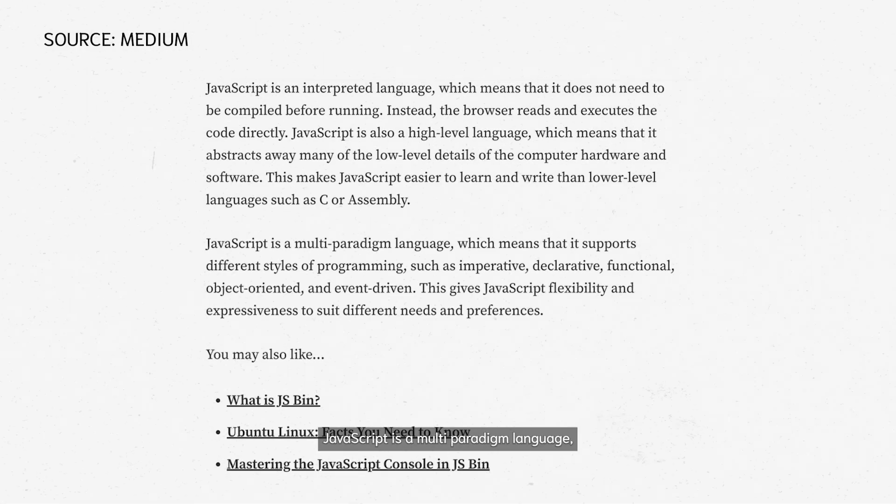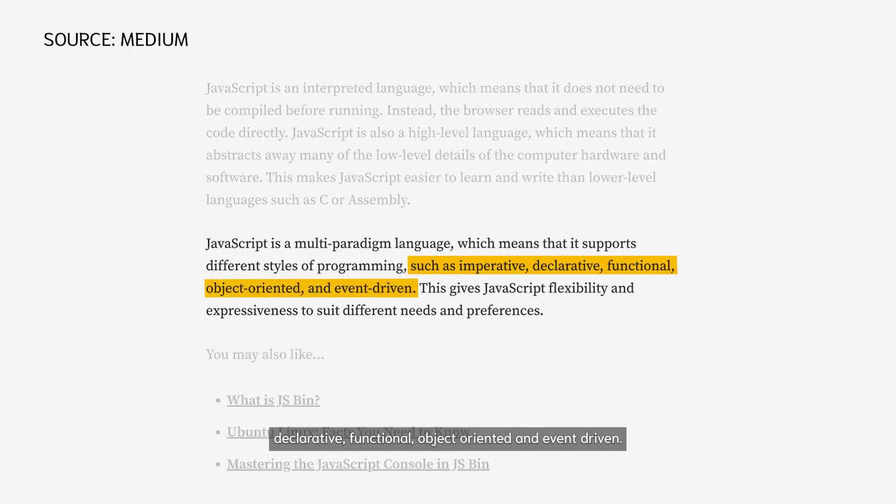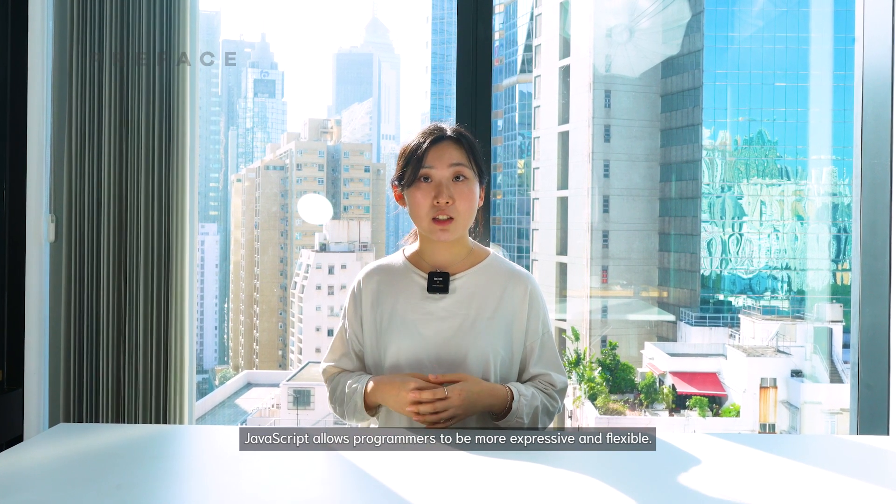JavaScript is a multi-paradigm language, which means it supports different programming styles, such as imperative, declarative, functional, object-oriented, and event-driven. JavaScript allows programmers to be more expressive and flexible.